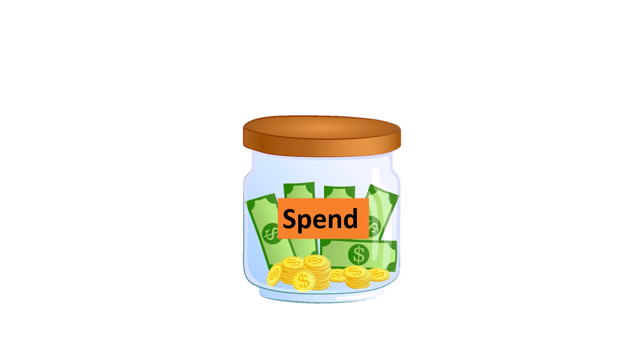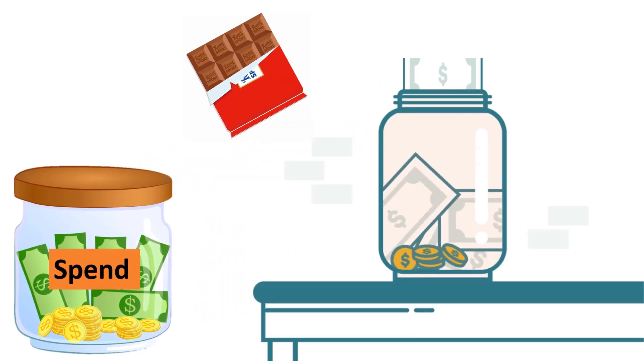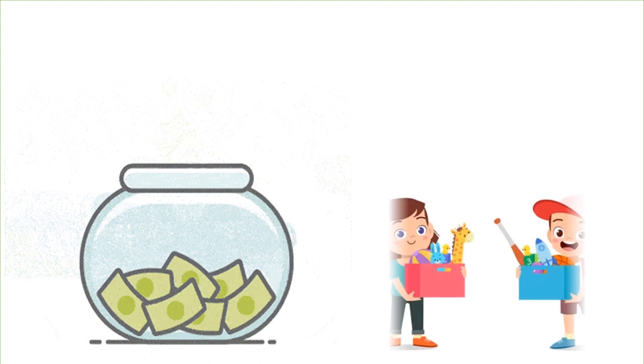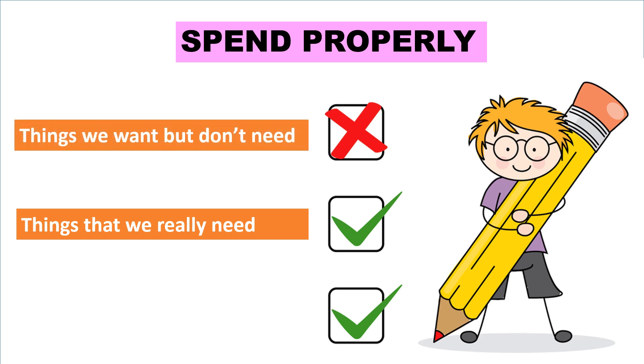The second jar is the spend jar. The spend jar is for the money that we can spend on ourselves, our family, and others. For example, we can buy chocolate once a week or give some to our siblings. We usually open our spending jar throughout the week. In order to be able to spend properly, we should make a list so that we buy things that we really need and not buy too much of what we want but don't need.